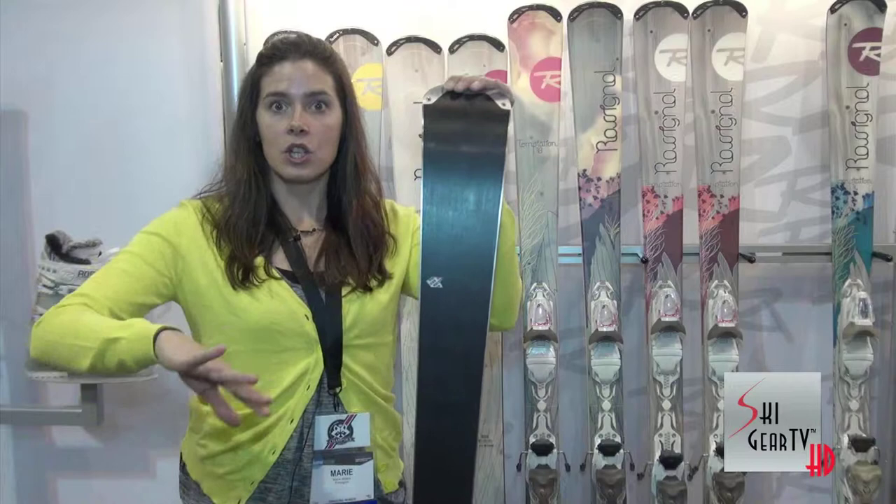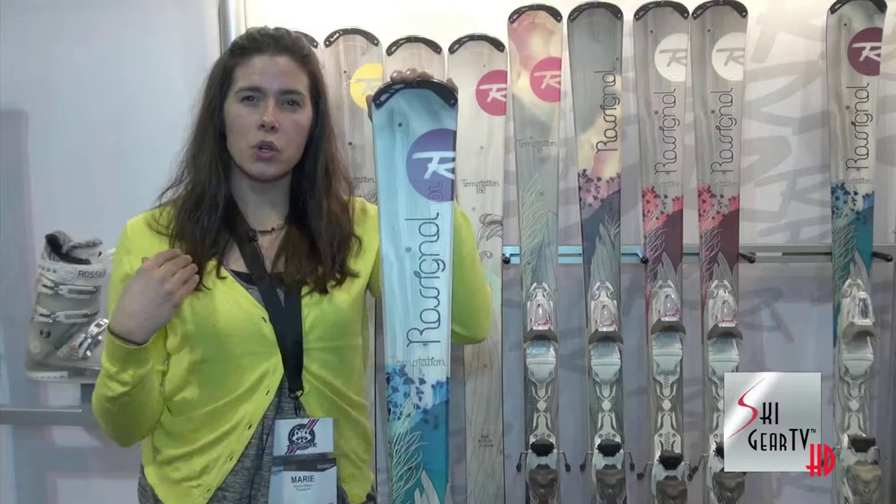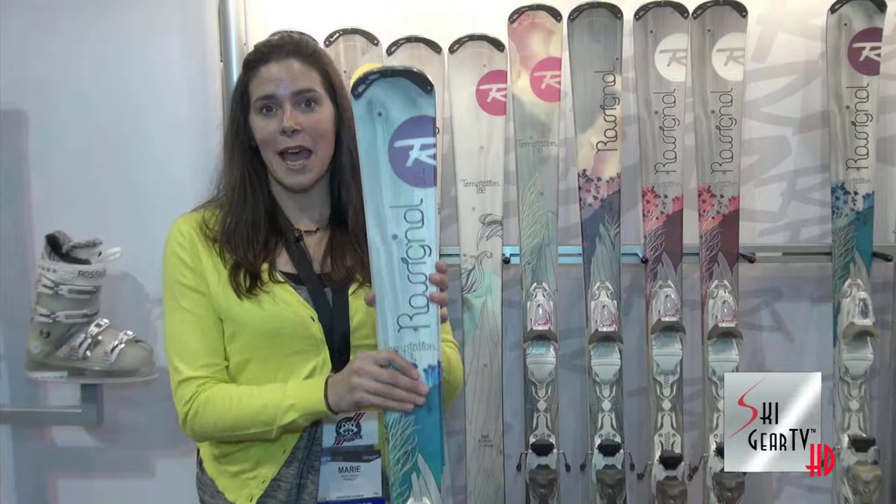But when you put it on edge, you really have the ski bending and getting that full edge length to get a really more aggressive turn. So these skis are really stable, really easy to pivot, and I recommend them for any woman who wants to get back in the sport or who needs a ski that is a confidence maker.